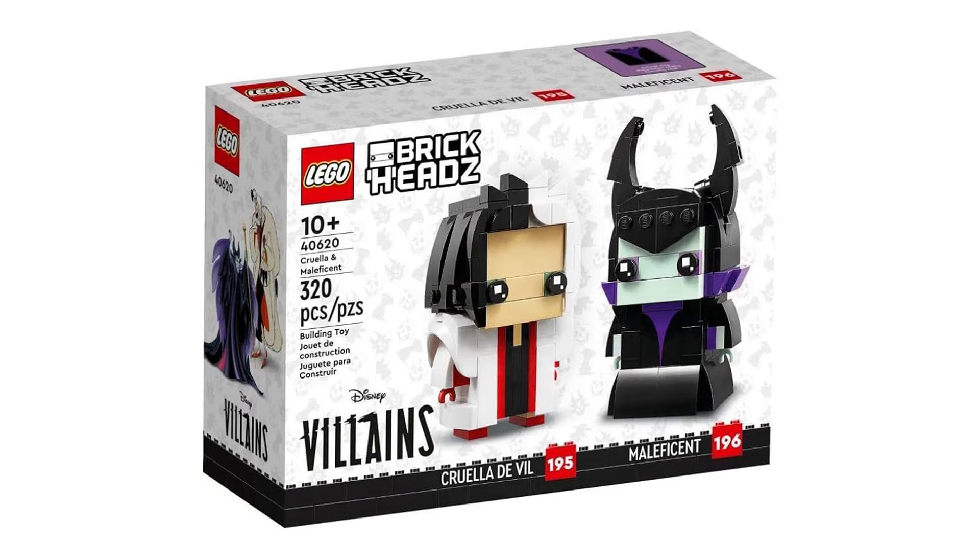Next is 40620 Cruella and Maleficent. This retails for £18, $20, or €20 and contains 320 pieces and was first released March 1, 2023.